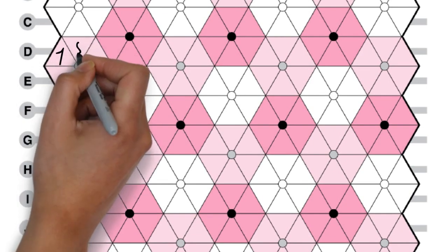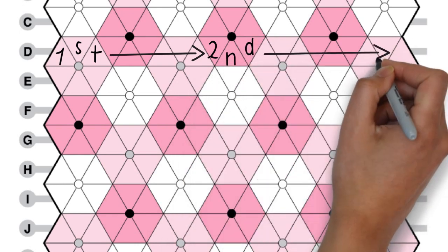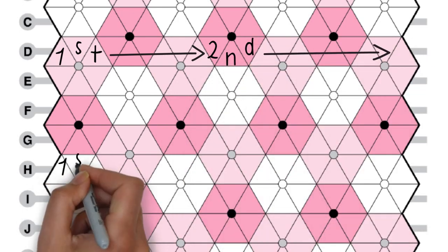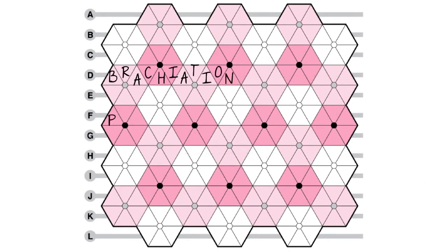On each row, the solver enters two answers, except for rows A and L, which have one answer each. As in a standard American crossword, every letter is part of two answers, but in this case it's a row entry and a bloom entry.